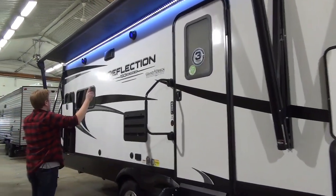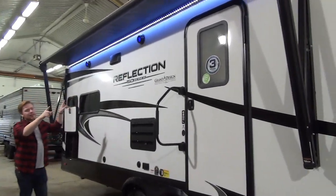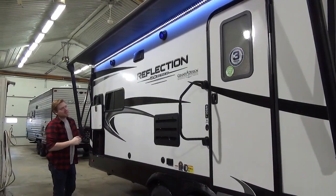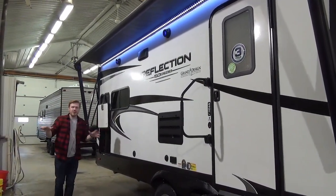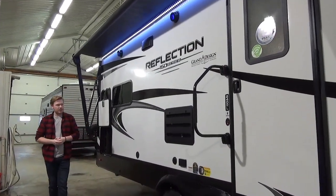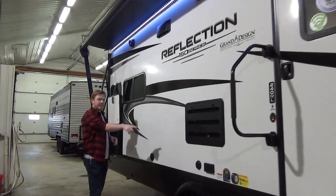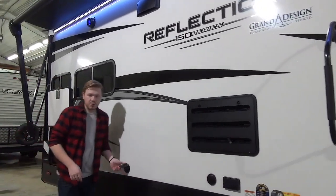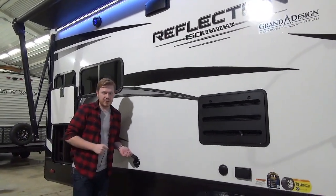The 12-volt power awning has a nice bright white LED light strip underneath it, along with the light-up LED outside speakers. This is great for creating a good atmosphere in your campsite when you have guests. We've also got a spot to set up a TV with a coax outlet and power, as well as a cold water spray port in case you need to clean up the campsite quickly.